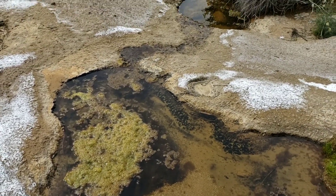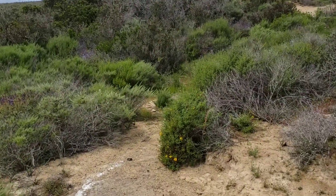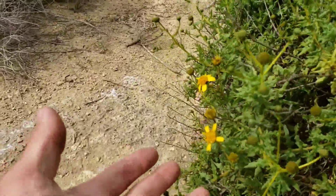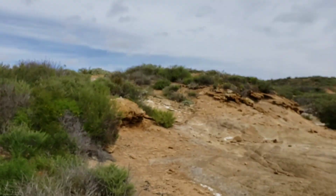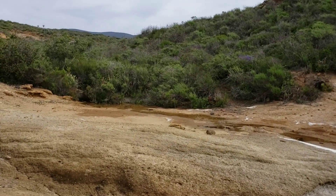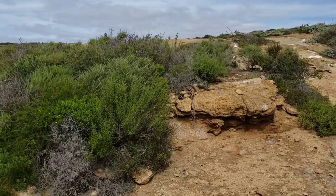Oh, it's just Bahiopsis laciniata doing its thing. Such a nice habitat too — there's been no one here all day, no development, no obnoxious people. It's very pleasant.